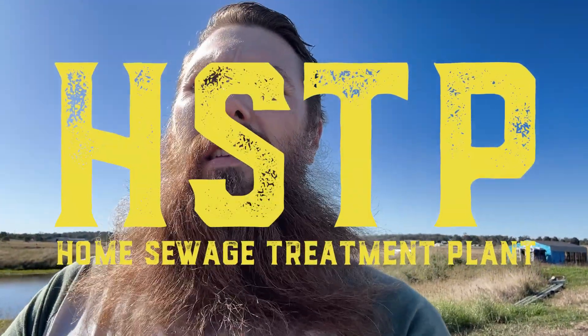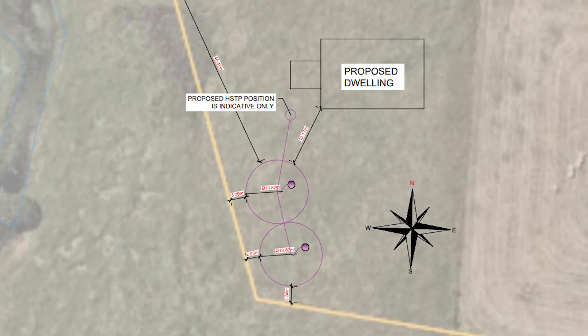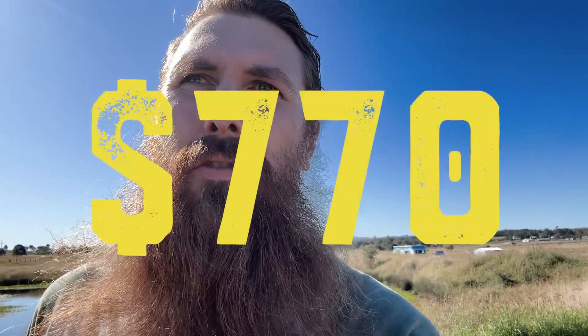I spoke to a few different septic companies in the area and settled on the one that was the most responsive and had the best customer service. Once I had the permeability report I gave that to the septic system company. They came out and did an HSTP report which basically outlines where the septic system will go, if there's any leach fields, where those fields will go, and gives you a report you can use to get your council approval. That HSTP report cost $770.